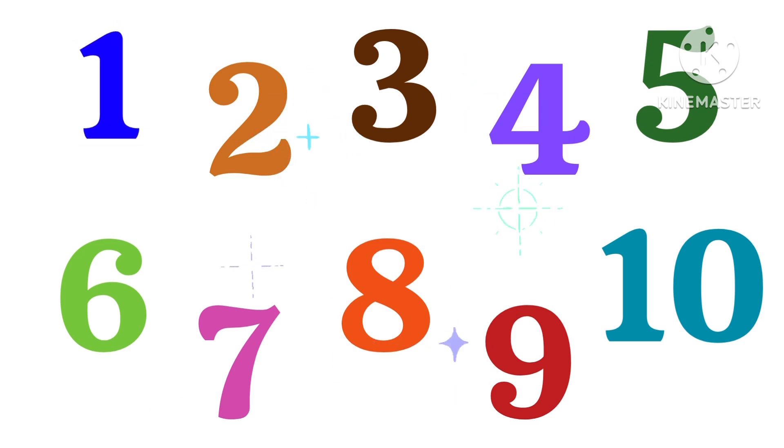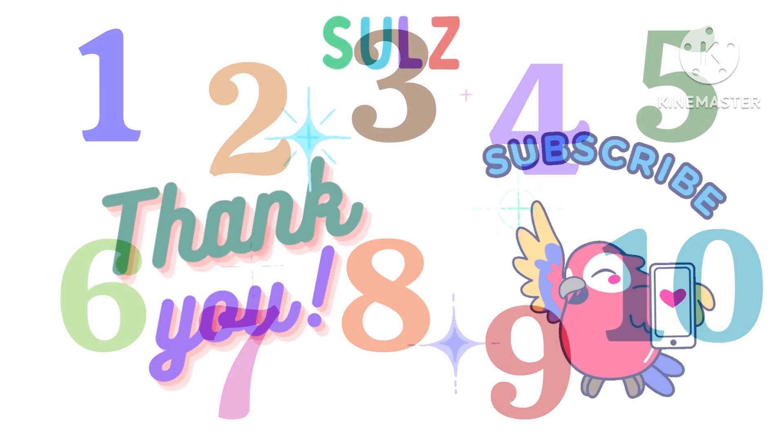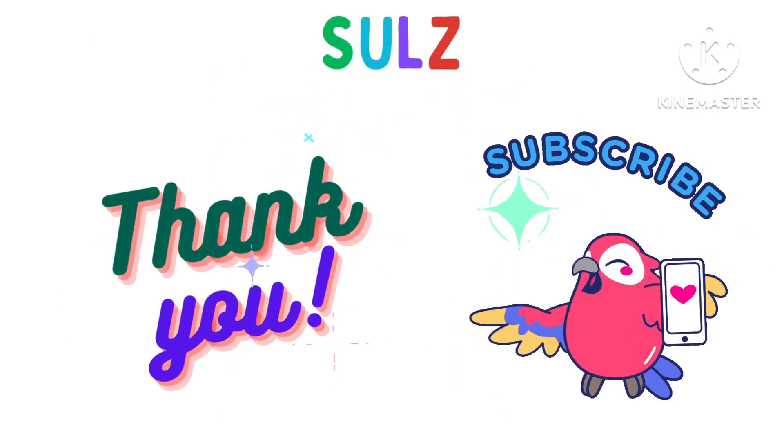1, 2, 3, 4, 5, 6, 7, 8, 9, 10. Thank you kids. Subscribe for more videos. Bye bye.